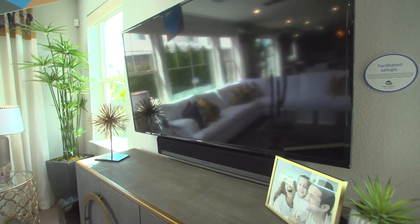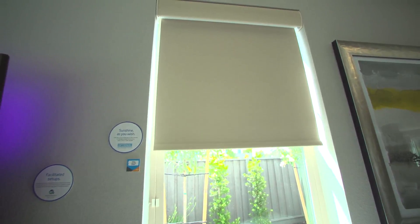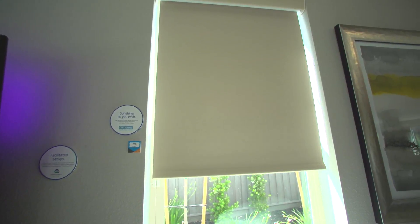Alexa, movie time. The shades come down, the lights go off, and our Amazon Fire TV fires up.